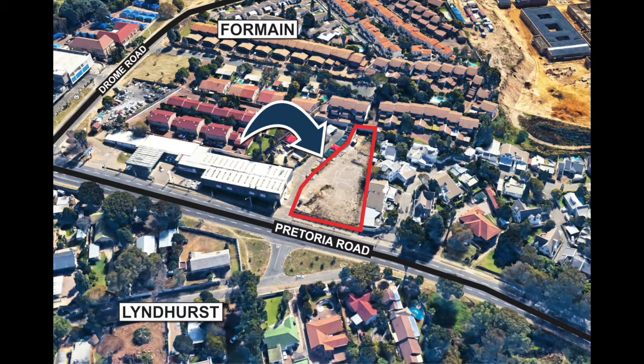This property will be auctioned off at Summer Place in Hyde Park on Thursday the 27th of July at 12 noon.